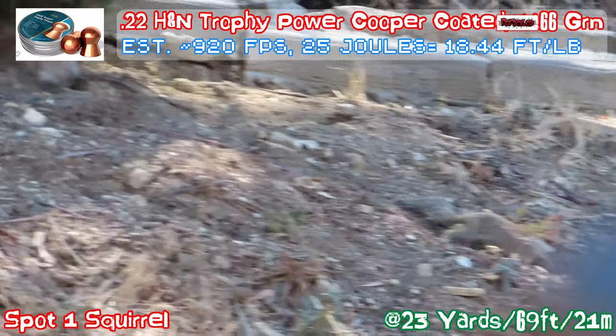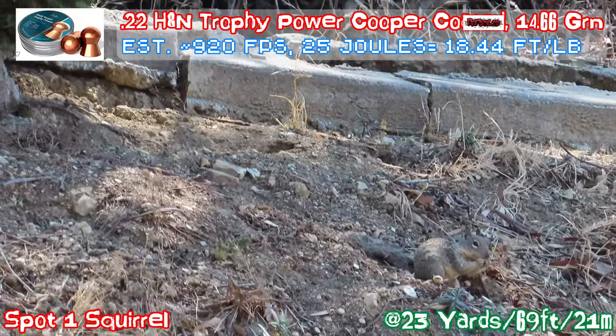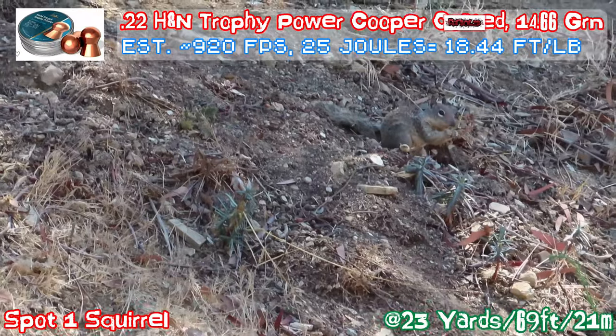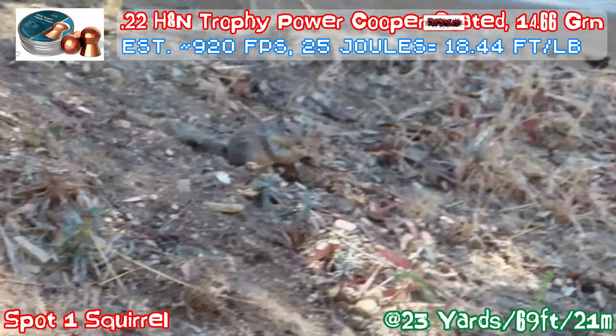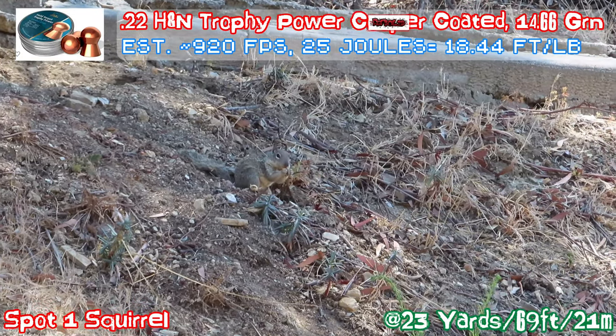Hi everyone. So this is one of the videos, maybe two weeks ago, I made. Here's a squirrel I captured on the hill. It came down to eat the nuts that fall down the hill.